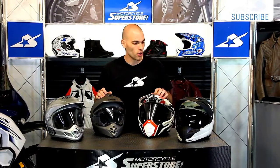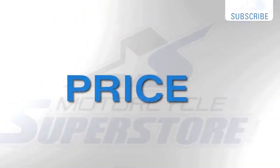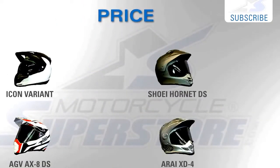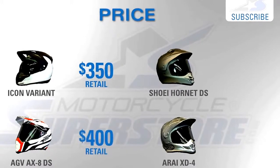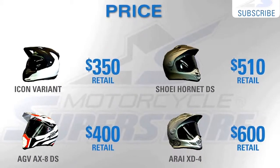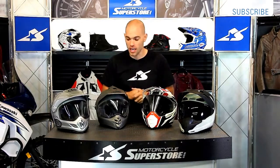Let's talk about price first and foremost. The least expensive version you can get: the Icon is going to run $350, $400 for the AGV, $510 for the Shoei, and $600 for the Arai. So big difference in price — almost double the money. However, they're still not cheap no matter how you look at it. If your most important factor is budget, you can compare these based on that pricing scale.